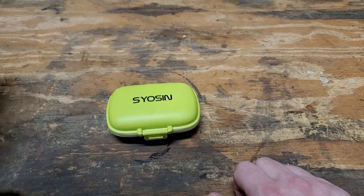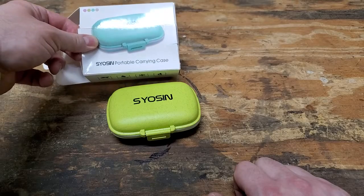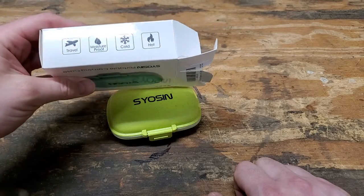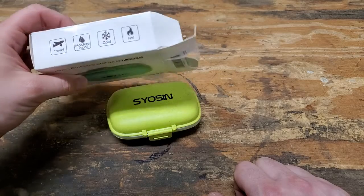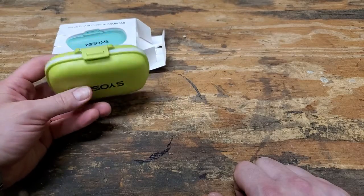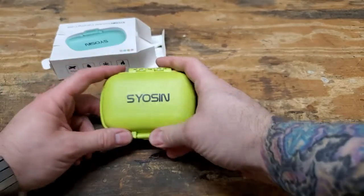Siosyn portable carrying case. Says it's moisture proof, withstands hot and cold. I'm not sure how hot you'd be able to get this without it melting, but it feels pretty solid. Anyway, I like it.